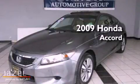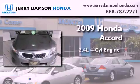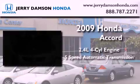This is a certified pre-owned 2009 Honda Accord. It has a 2.4 liter 4-cylinder engine and a 5-speed automatic transmission.